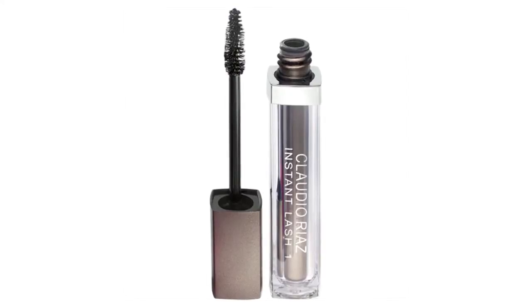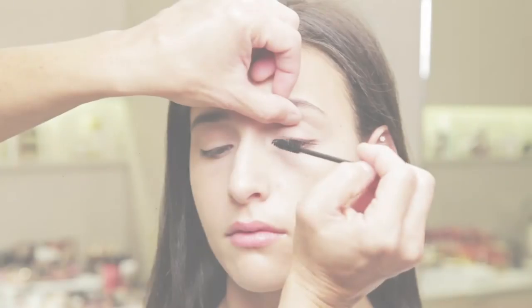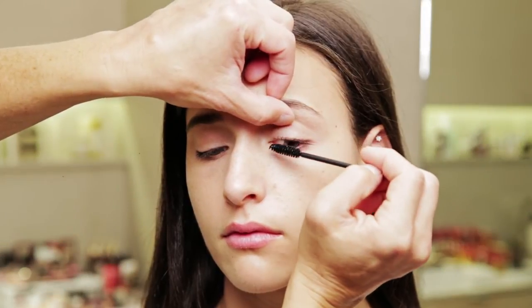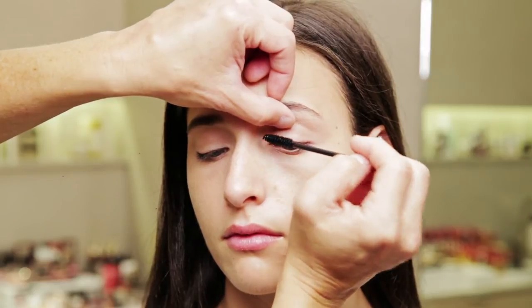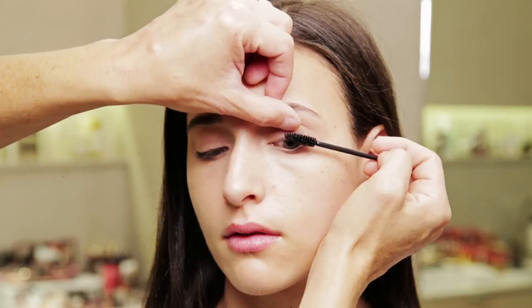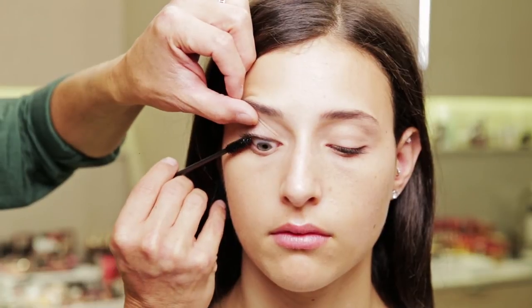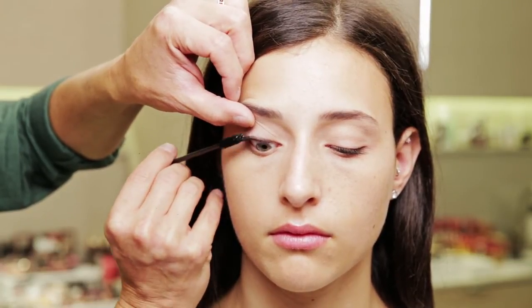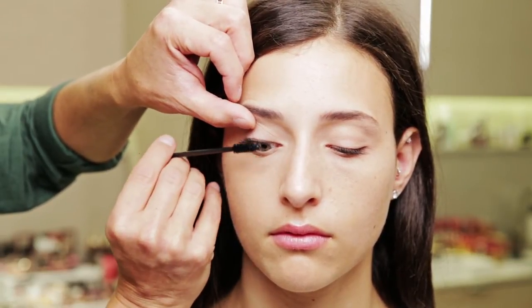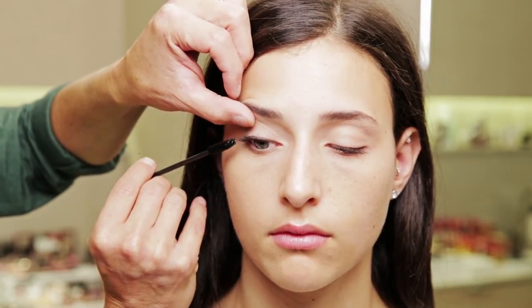To define Rebecca's lashes, I'm using Claudio Riaz's new Instant Lash Mascara, which is a really beautiful, fiber-free, very jet-black product that I use to create very soft, natural, feathery lashes that don't have a lot of chunk or a lot of build, just a lot of depth of color. As I'm applying Rebecca's mascara, I'm really getting to the base of her eyelashes and moving my hand back and forth to create a very strong base of mascara.